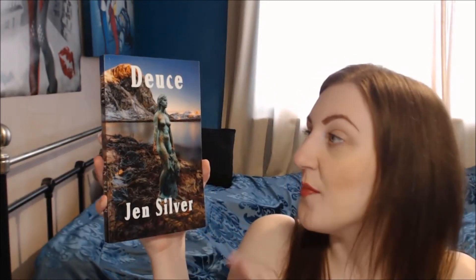Hi everyone, so this week's introduction video is for my paperback read which is Deuce by Jen Silver. Jen gave me this to review when I was away at the last Bold Strokes Books Festival, which was a couple of years ago now. So I've waited so long to read this but I can't wait to share it with you.